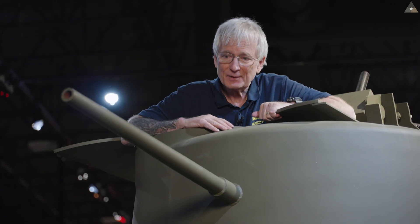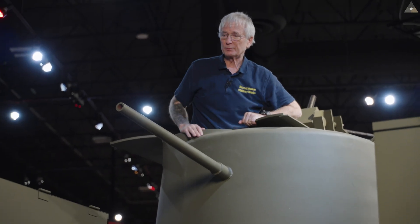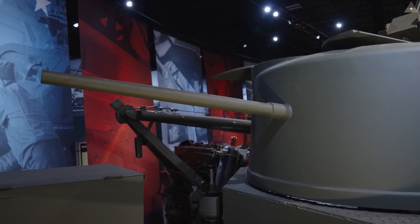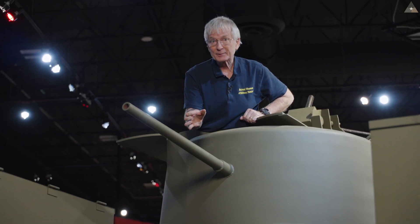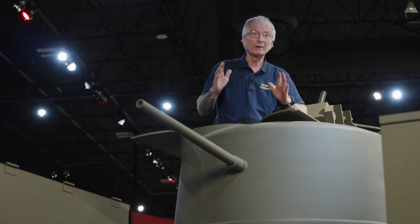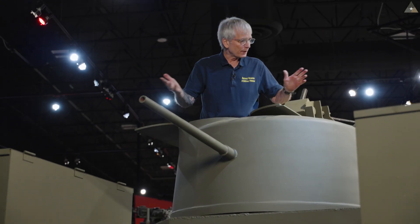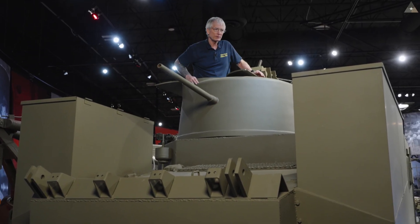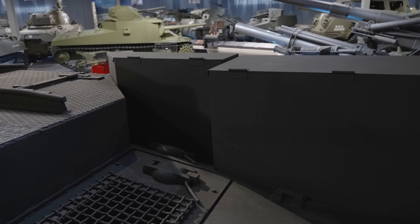As I come out of the crew compartment where the winch system would be located, the first thing you notice is this 37mm gun — just kidding, it's another dummy gun. It's just a pipe welded to the rear of the turret to try to fool the Germans. You also see these tool boxes, very typical of every tank retriever.